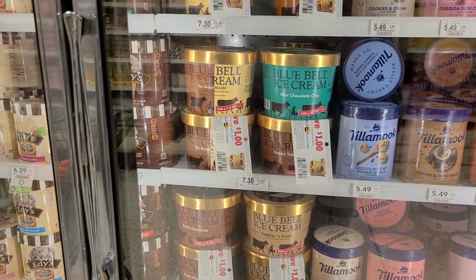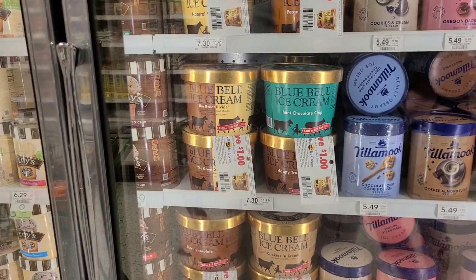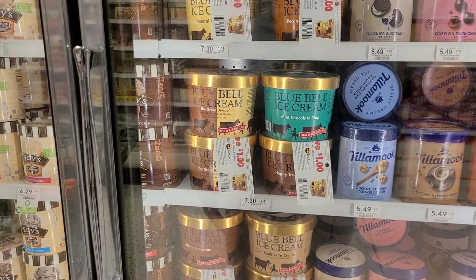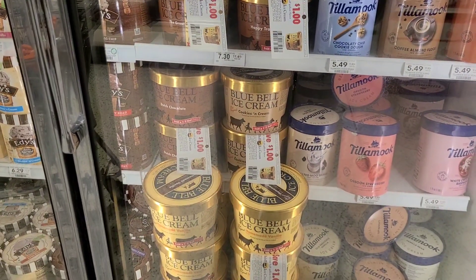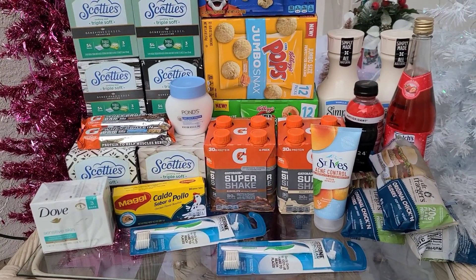There are also coupons here for Blue Bell ice cream — $1 off. I don't personally buy the large tub, but if that's a product you use, definitely look out for those coupons in store.